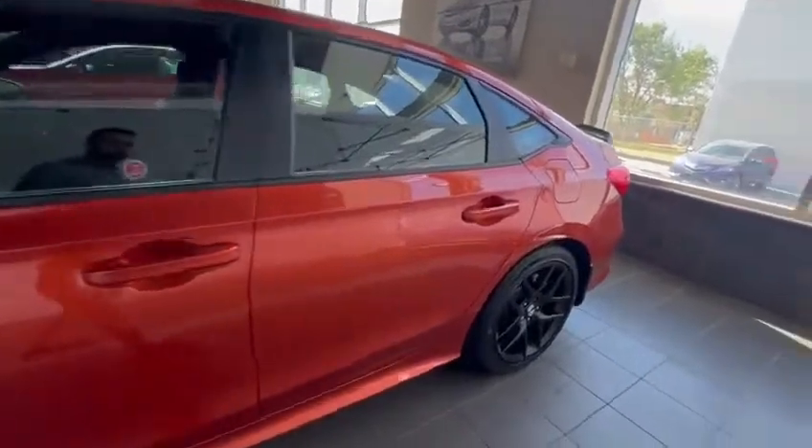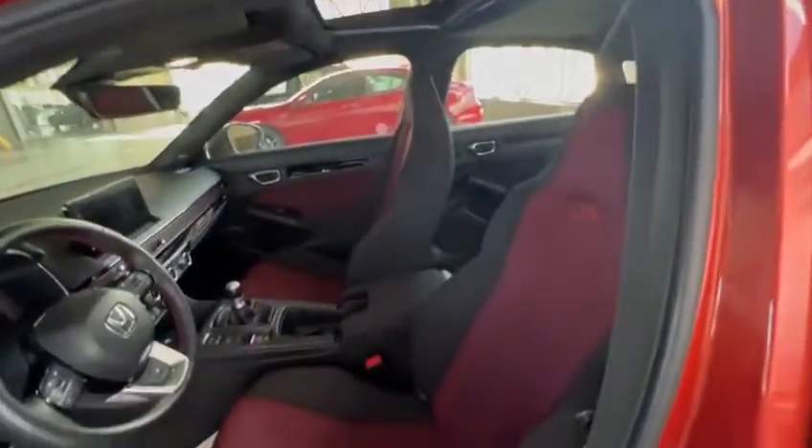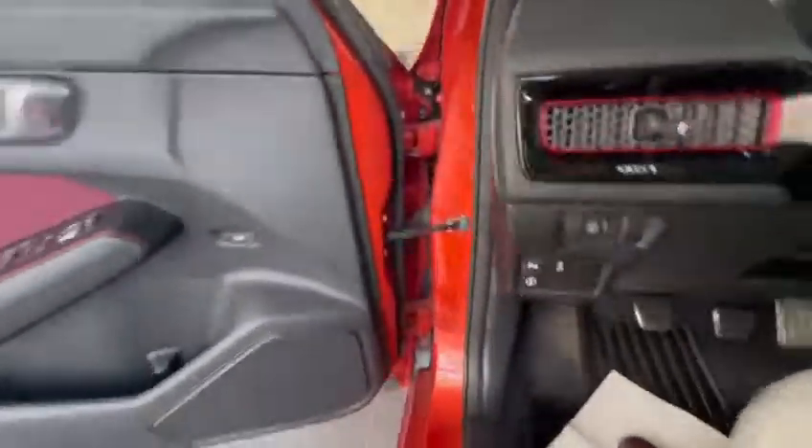The car has very low kilometers on it. Now with the burnt orange, you get that really nice interior too — you get the Recaro seats. Now if you go inside the vehicle...